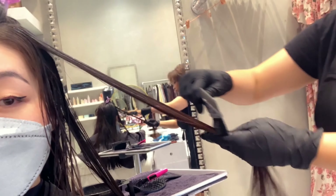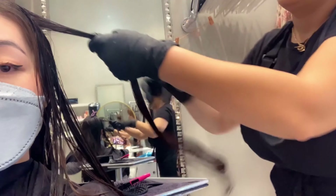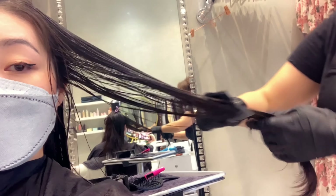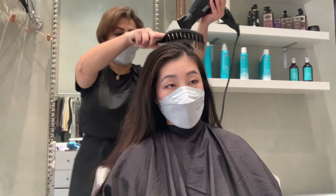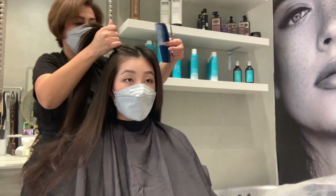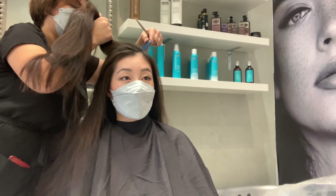Sorry about the footage — I was filming on Snapchat so there's a filter on it. While I was waiting, they gave me some sparkling water while the keratin treatment soaked in. After that, we hair-dried everything to make sure the keratin treatment was really set into my hair, and then after that we did a final cut.